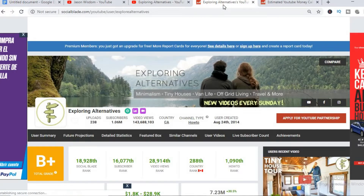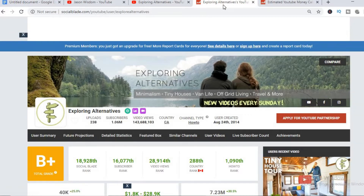To get an idea of how much they are earning, we'll be using Social Blade. Let's check out some statistics on their channel. So far they have uploaded 238 videos and have a massive subscriber count of 1.06 million, their total video views are 143,688,103, and this channel was created back on August 24, 2014.